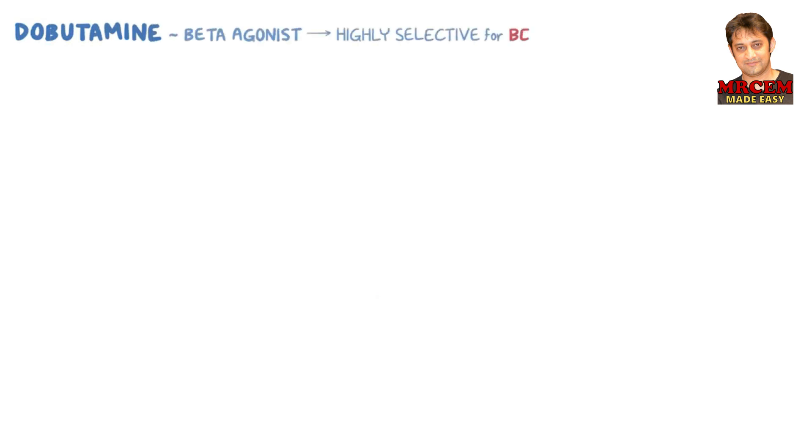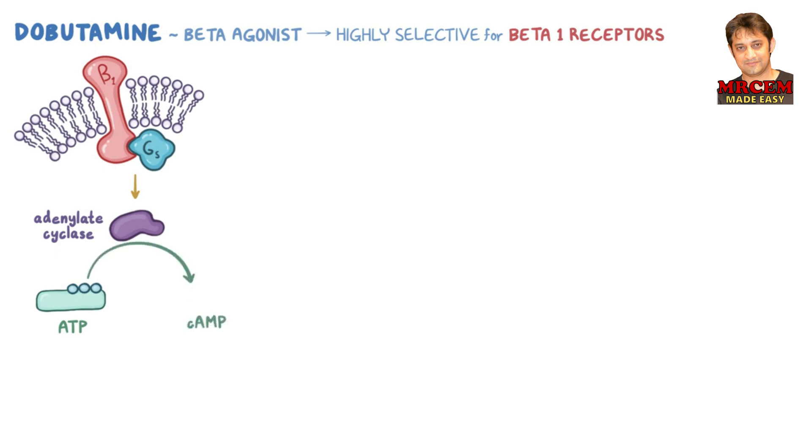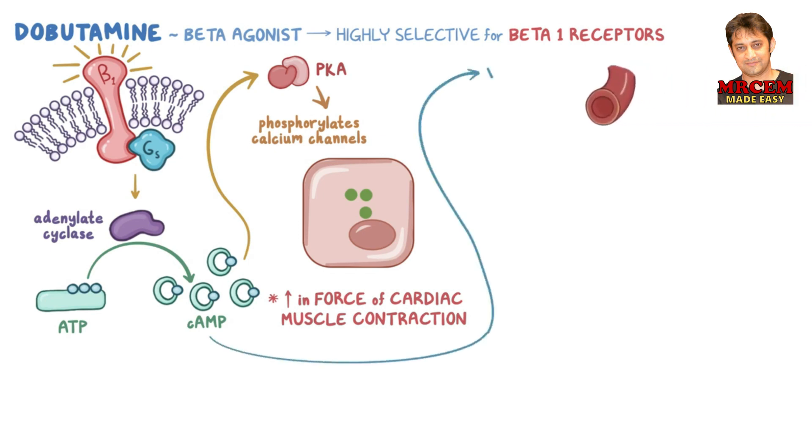Let's move on to dobutamine, which is a beta-agonist that is highly selective for beta-1 receptors. Beta receptors are coupled to the protein Gs, which stimulates adenylate cyclase. Activated adenylate cyclase transforms ATP into cyclic adenosine monophosphate, or cAMP. cAMP accumulates inside the cell, leading to increased activation of protein kinase A, or PKA. PKA phosphorylates the calcium channels at the cell membrane, leading to an increase in calcium influx. Increased cAMP inside smooth muscle cells of the vessel also prevents them from contracting, resulting in vasodilation.